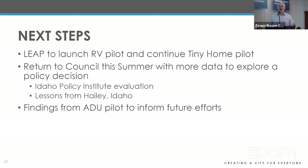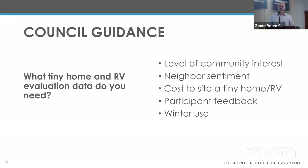We're disappointed the ADU pilot didn't work — but that's part of innovation. Sometimes things don't work, but we collected a lot of good information that will inform future efforts. I'm happy to stand for questions. One specific area where I'd welcome council feedback: as we embark on these pilots and evaluations, what sort of information and data would be helpful to collect to help you make informed policy decisions? We're currently collecting data on community interest and neighbor sentiment — are there other pieces of data we should be tracking?